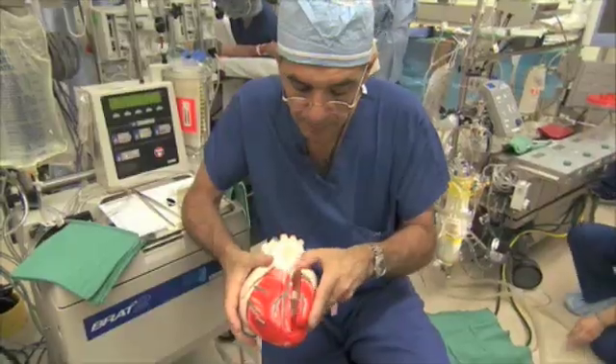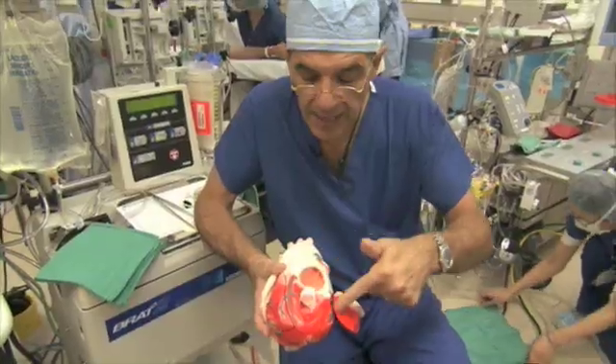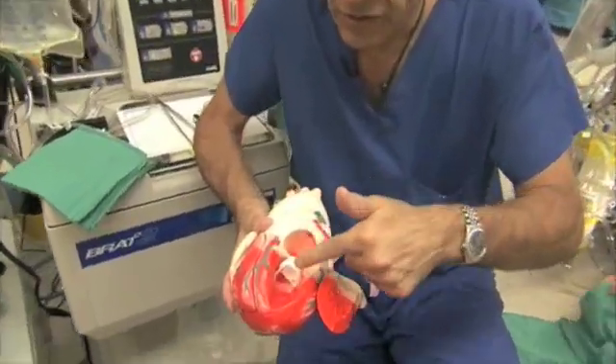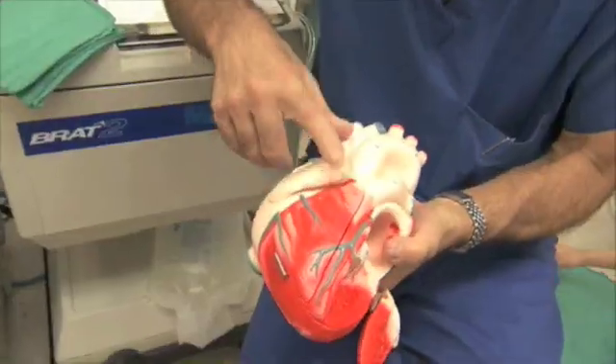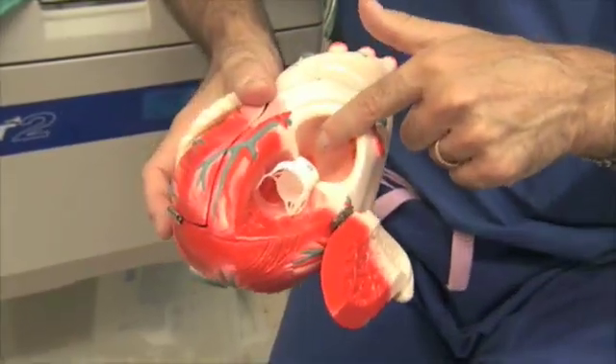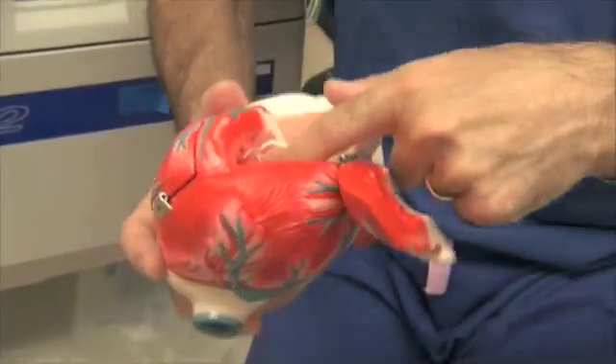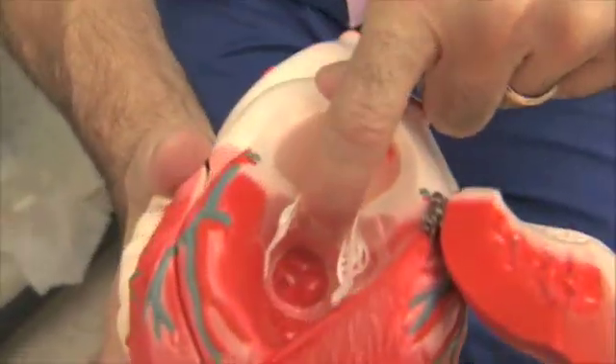Once the blood comes back from the lungs — which are cut off in this model — it encounters the left side of the heart: the left atrium and left ventricle. Before, we were looking at the right atrium and right ventricle. When it comes back from the lungs, you can see it enters through the mitral valve and then exits through the aortic valve.